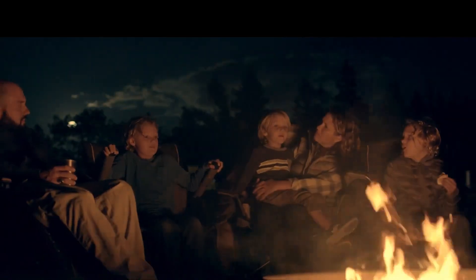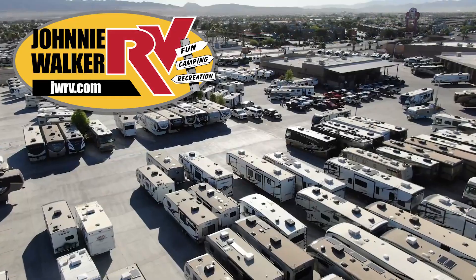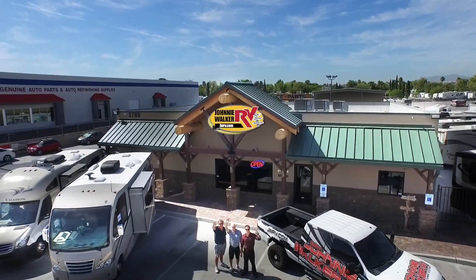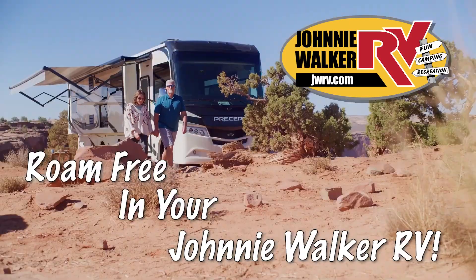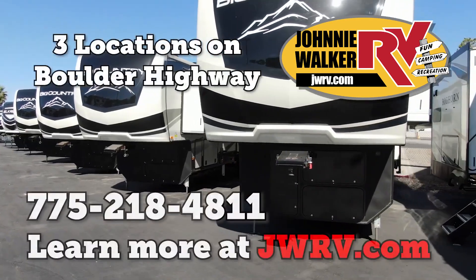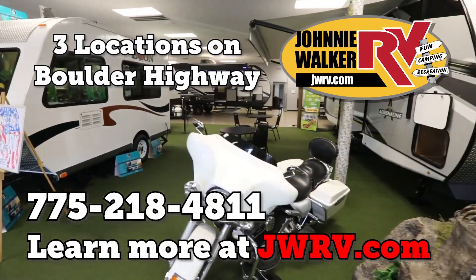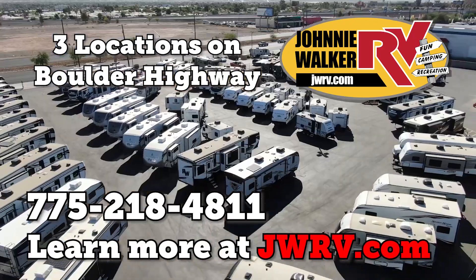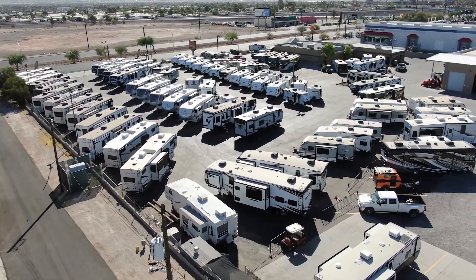For the best deal in Nevada, come to any one of our Johnny Walker RV locations. We are continuously adding more inventory, so be sure to subscribe and follow our YouTube channel. No planes, no ships, no overpriced trips. Roam free in your Johnny Walker RV.